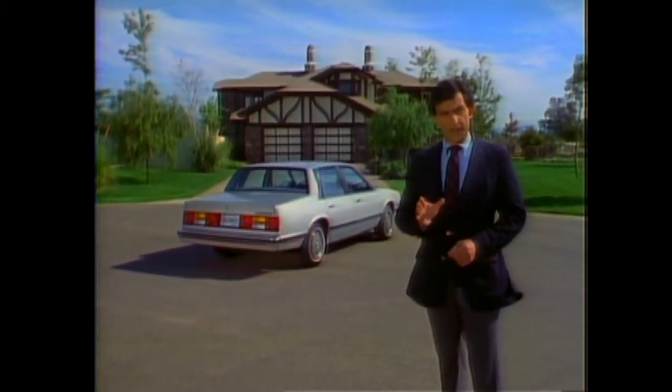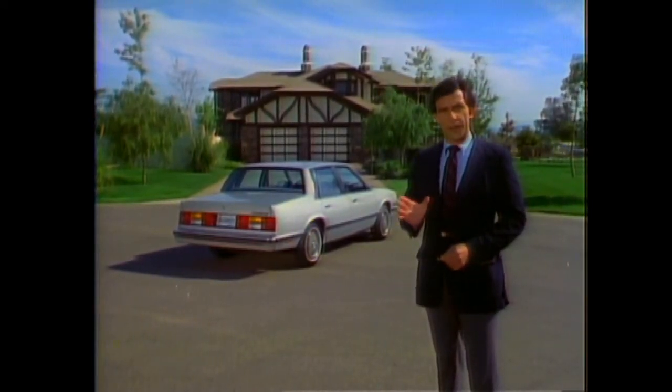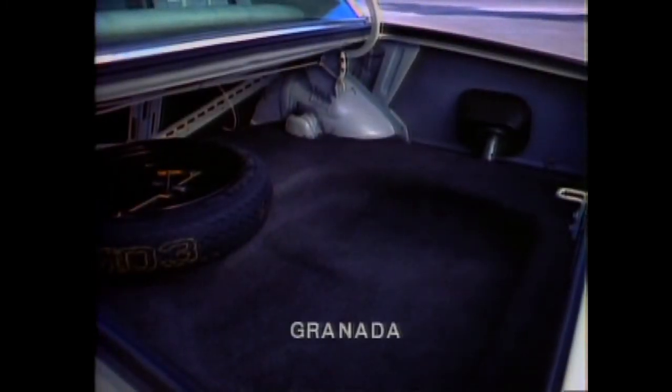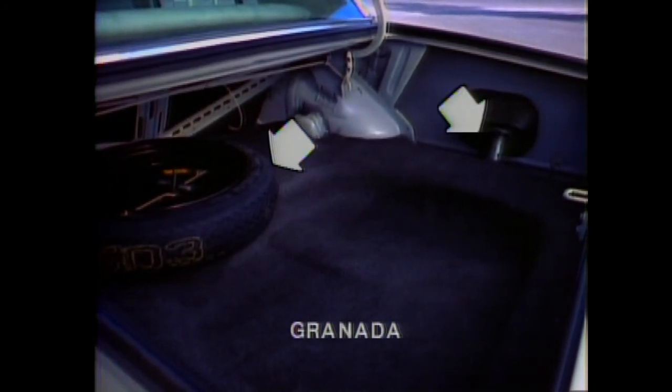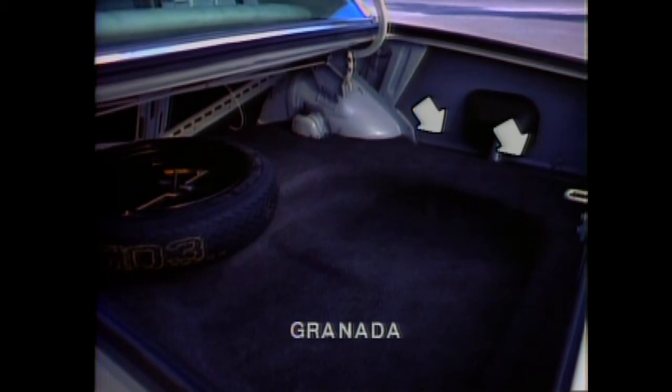Celebrity's design efficiency provides another advantage over the competition: cargo capacity. Celebrity's cargo area is designed to maximize usable space. The load floor is flat and the spare tire is concealed. Granada's load floor is uneven — the spare tire and fuel filler neck intrude into the cargo area and items could fall into the open side wells. LeBaron's load floor is also uneven and the spare tire intrudes. In Maxima, the load floor is flat, but the cargo area is much smaller than Celebrity's.